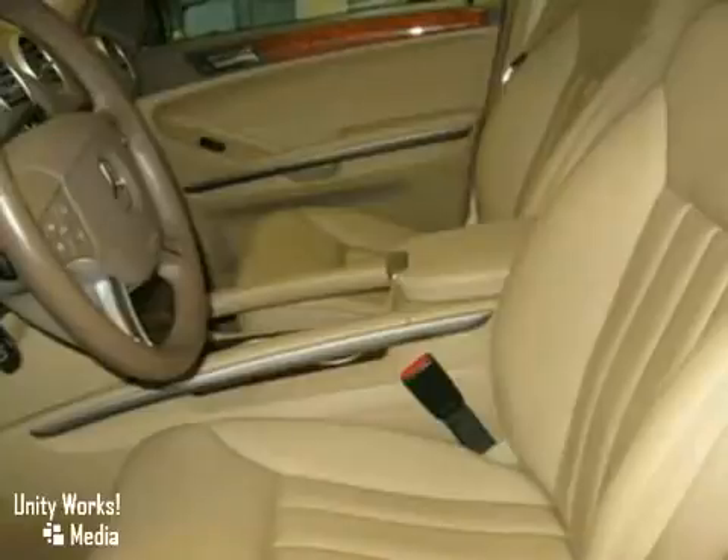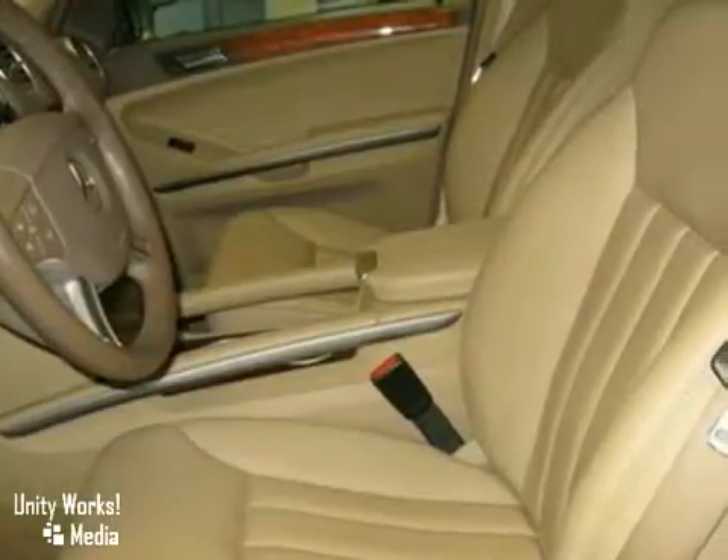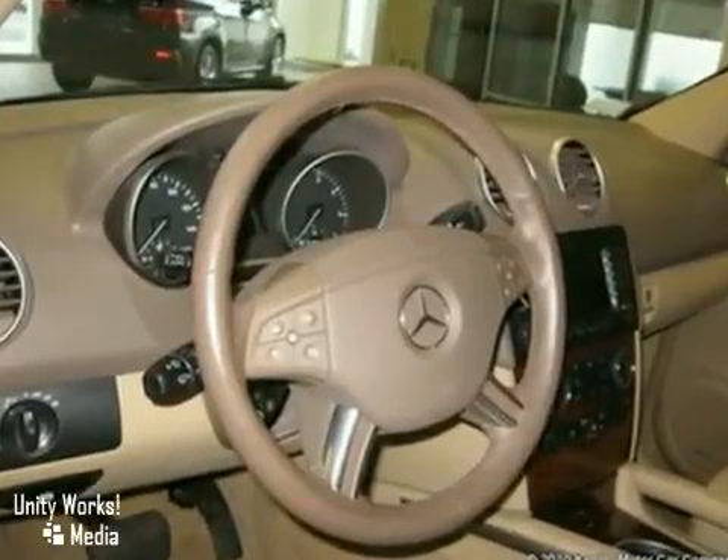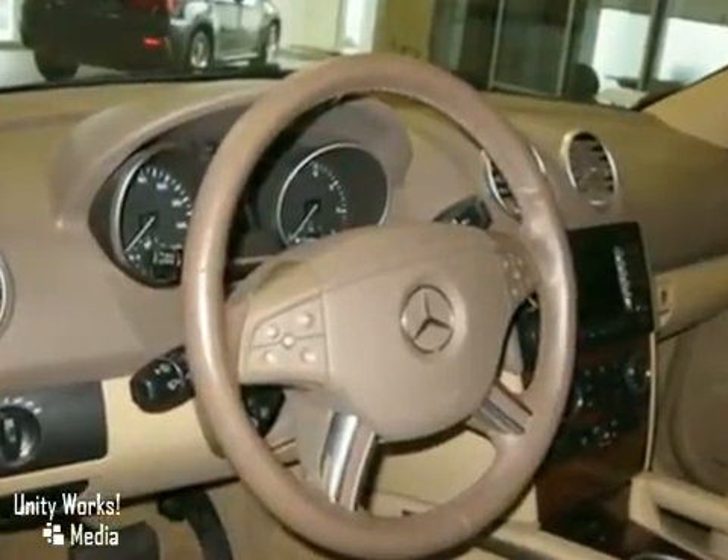Heated front seats, heated rear seats, heated steering wheel, 6-disc CD changer, rear seat entertainment system, rear view camera, auto dimming mirrors, and rain sensor wipers.